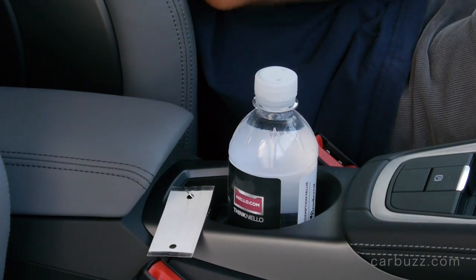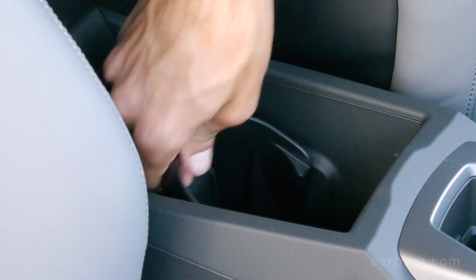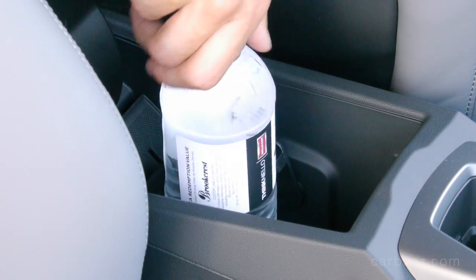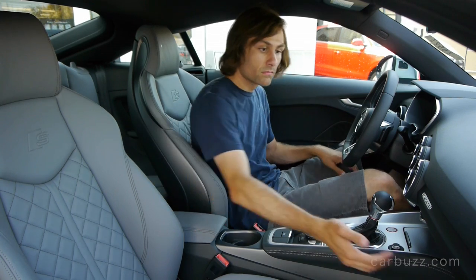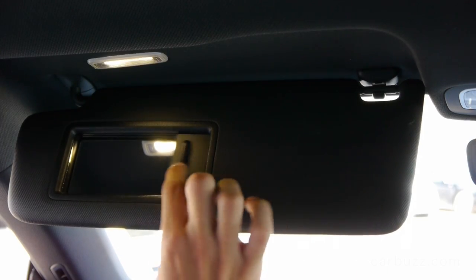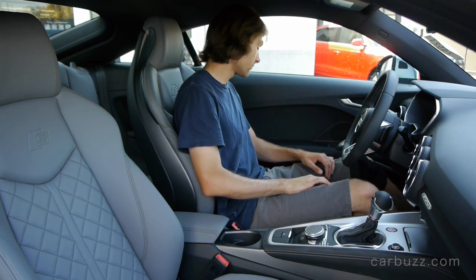You see one cup holder right there, but there is a second one — a little hidden — and there it is. Every car these days has to have a pair of cup holders; even the Mazda MX-5 Miata found a place to put them. On safety: every new Audi, like every new car today, must abide by strict government regulations. This car has driver and front passenger dual-stage airbags, front thorax side airbags, knee airbags, head curtain airbags, a tire pressure monitoring system, ABS brakes, and electronic stability control.